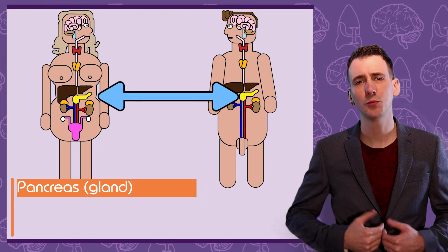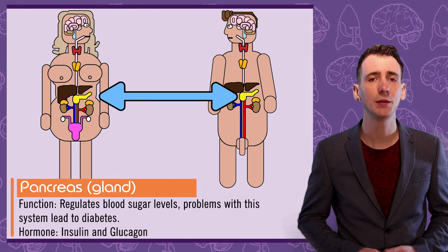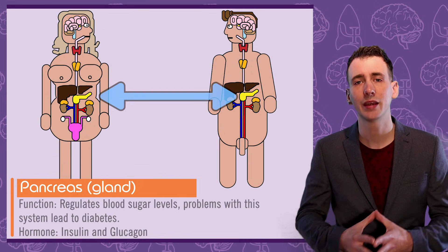The pancreas is located just behind your stomach and regulates your blood sugar levels by releasing the hormones insulin and glucagon. Disruption to this system can lead to the disease diabetes.